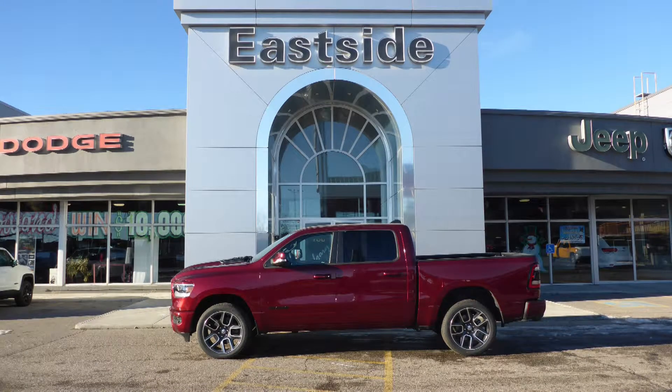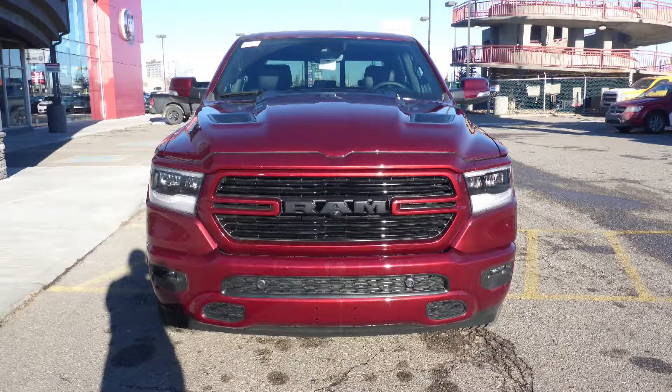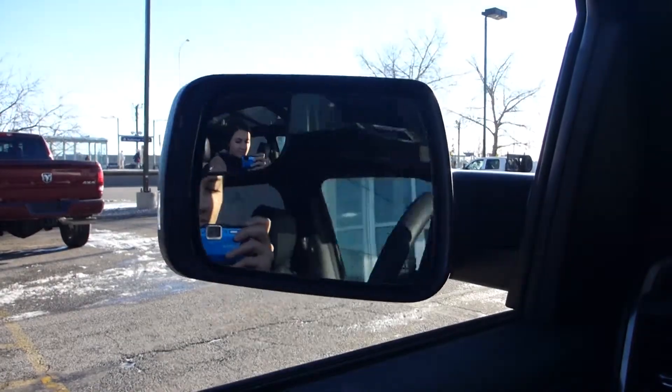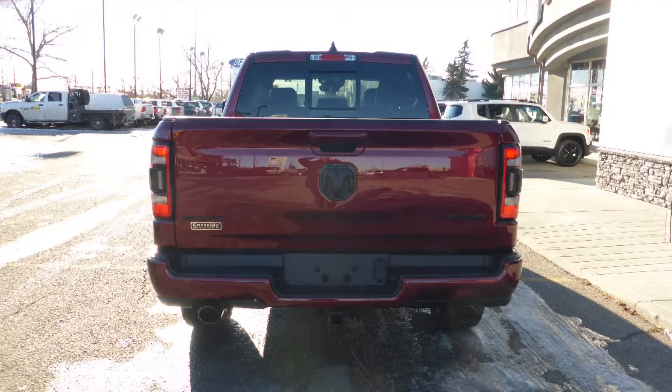Hi, Stacey. This 2019 Ram 1500 Sport Crew Cab comes equipped with a 5.7L V8 engine and automatic transmission, LED reflector headlamps and fog lamps, power heated folding side mirrors, 22-inch aluminum wheels, a trailer hitch receiver, and a Delmonico red pearl exterior.